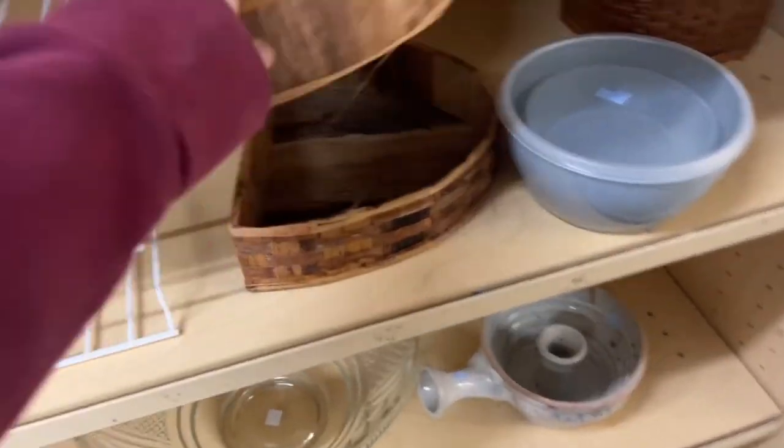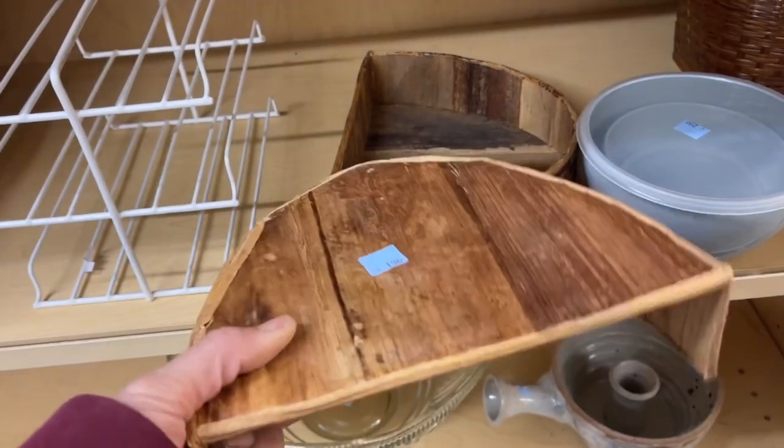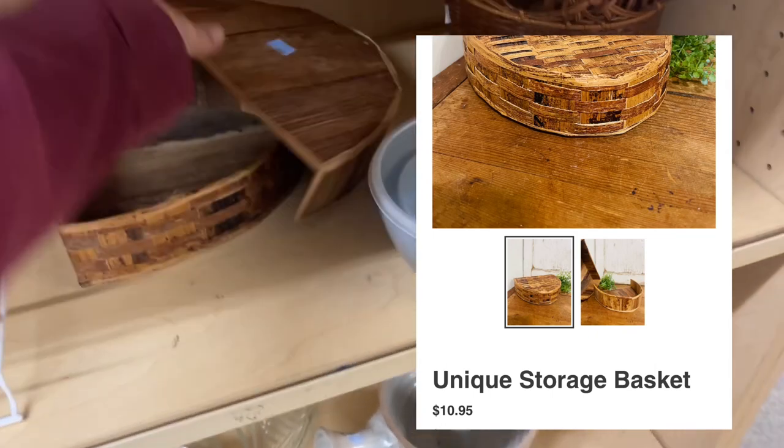I loved some of the baskets that were here but they were crazy high on prices. I did however buy this one — it was really interesting and I still can't quite figure it out.